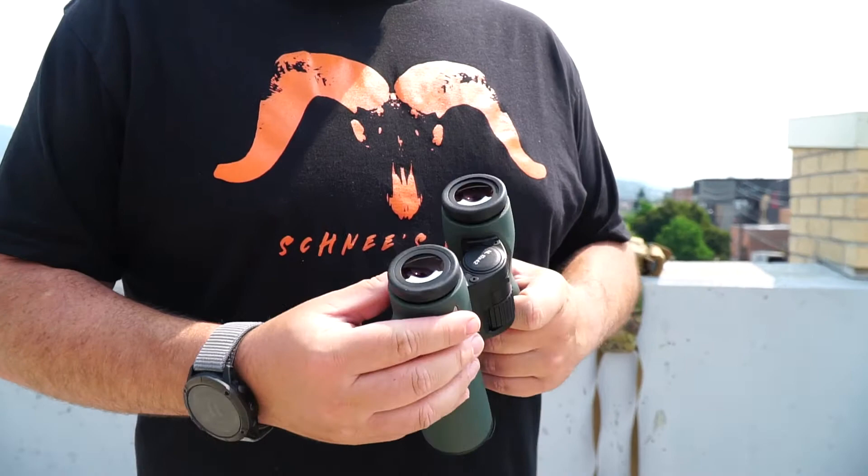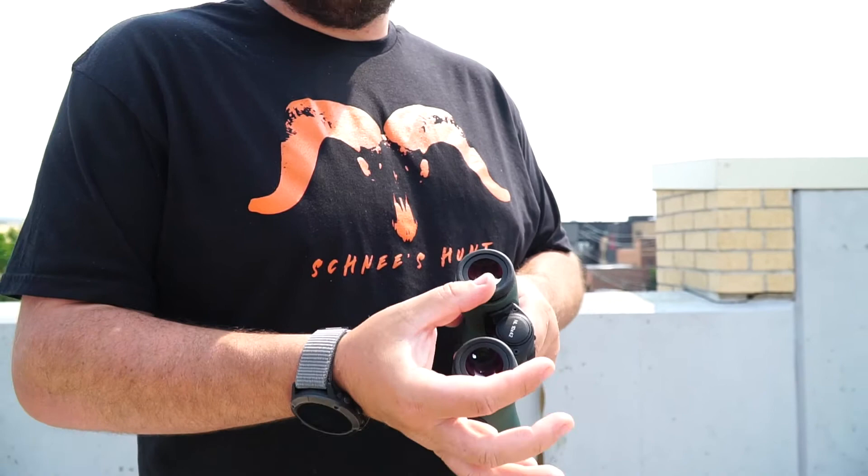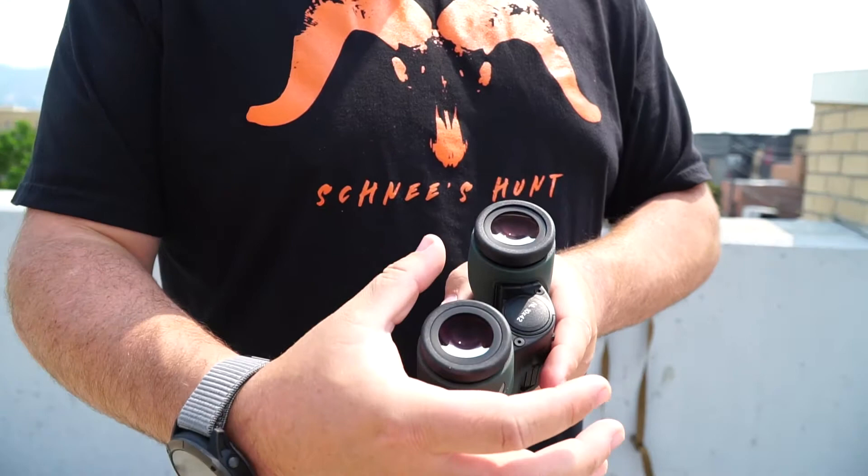Something else I look for that no one ever really talks about with binoculars is the ratio of glass to eyepiece in the back. On cheaper binoculars the opening where the glass is tends to be a lot smaller, and on higher-end binoculars it gets bigger. On these, the only other binocular that comes close is the Leica Noctavid — also a super clear binocular — but these have a crazy large eyepiece opening. It's like looking through a rifle scope with a big eye box; they're very forgiving, you don't have to hunt for the sweet spot.